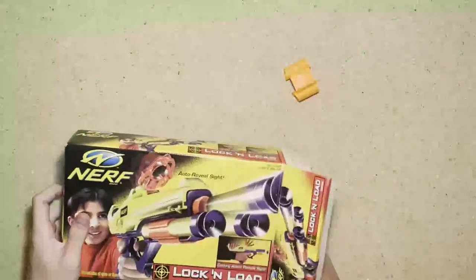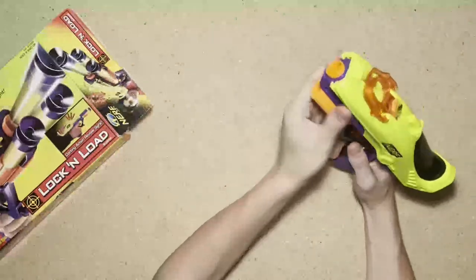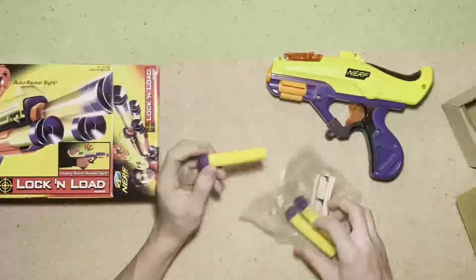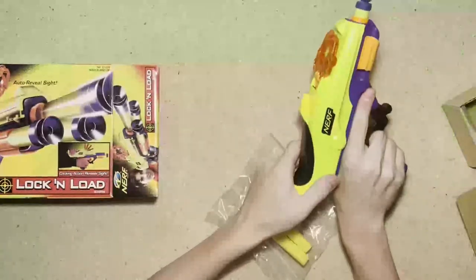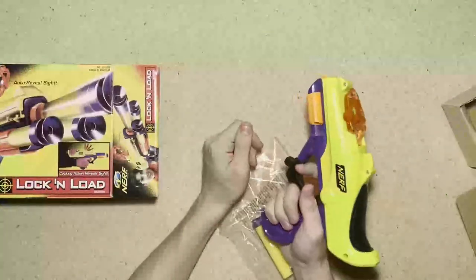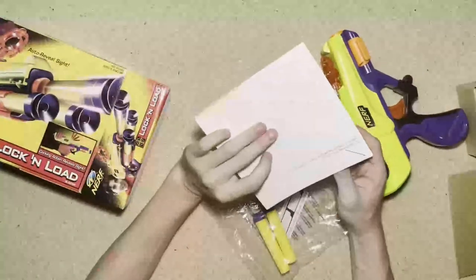A Lock and Load — it's in box but not new in box, so I'll open it. There's the dart holder, here's the blaster. Put the dart in, prime it back — your sight flips up, which is super cool — and you fire it. It also comes with a sticky target you can stick on a wall.